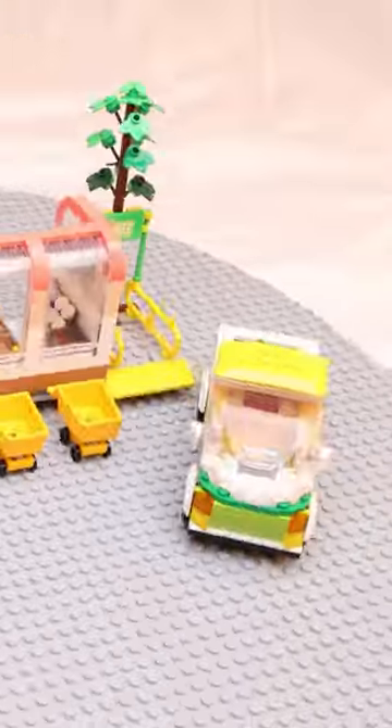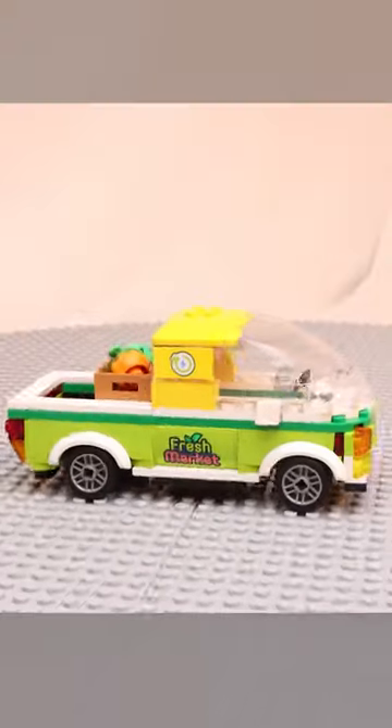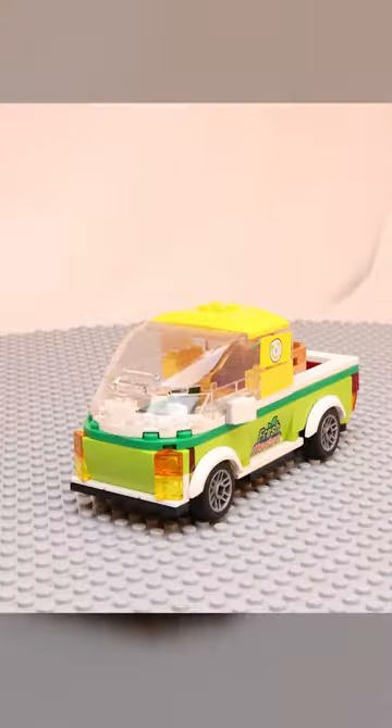There's a recycling station on one side of the store and a grocery cart return on the other. The secondary build is a sleek electric truck that has a nice expansive windshield.